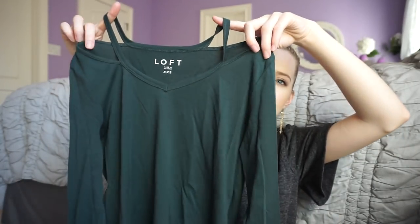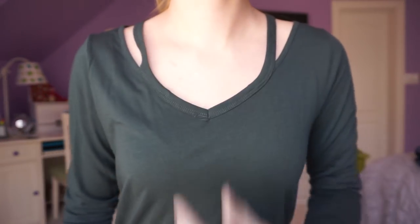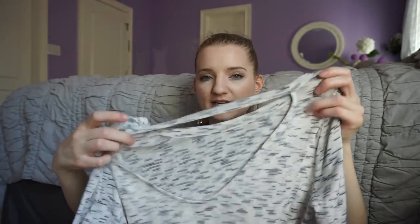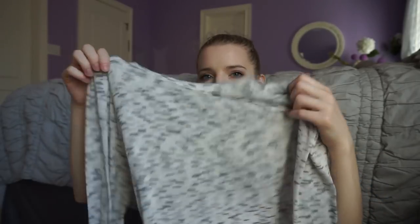The next top I got is a basic long-sleeved top, but it has a little detail on the shoulder to make it more interesting. It's a nice forest green. I'm really trying to get more colorful items because I wear a lot of black, white, cream, and gray. So I've purposely been on the hunt for more colorful items. The next thing is the Space Dye Bar Back top — it's open in the back, just really comfy, three-quarter sleeves, super stretchy.